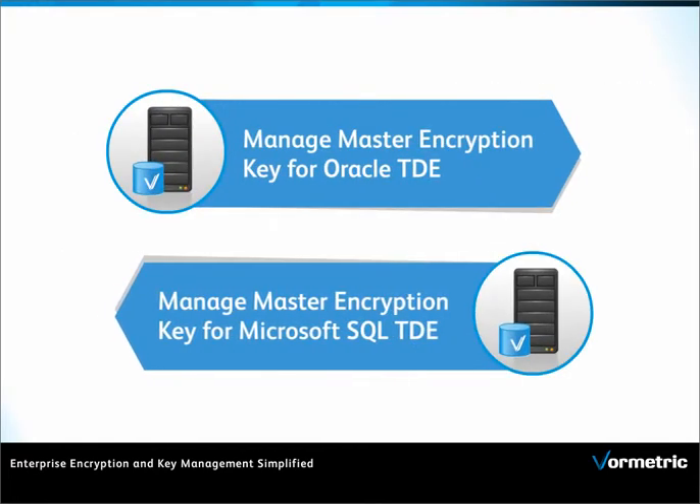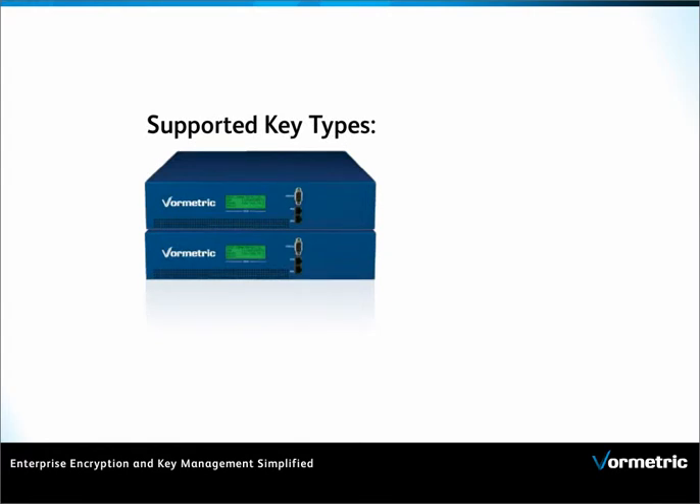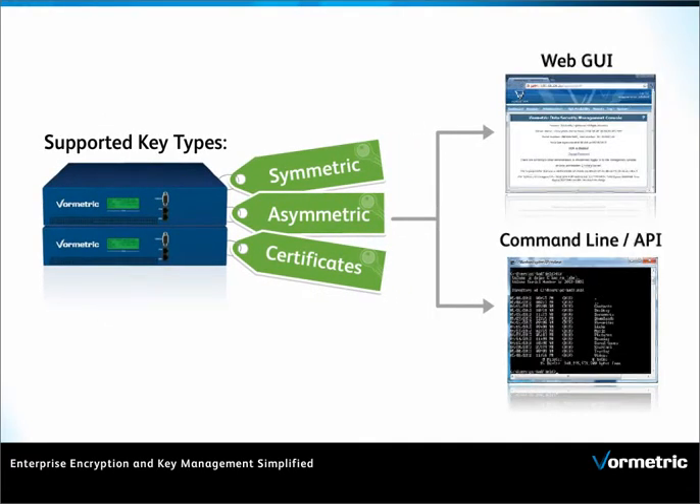VORMetric Key Management shares common infrastructure with VORMetric encryption, enabling customers to use a common data security manager appliance. VORMetric Key Vault supports multiple key types, including symmetric, asymmetric, and certificates with a simple command line or web interface.